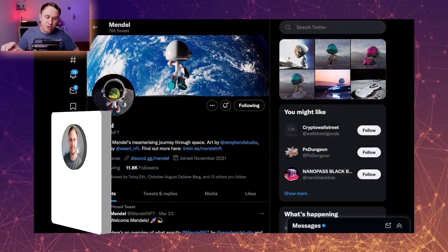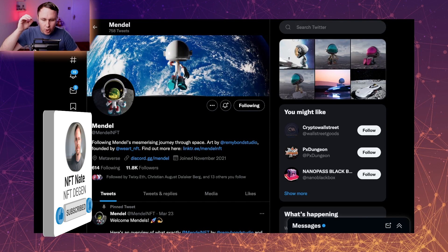If you like artist-based products — and I'm talking about professional artists that do this for a career — then you're going to like Mendel. Mendel is a collection of 7,770 NFTs at 0.1 ETH each. What makes Mendel so good is the fact that the artist behind it has a little bit more legs than anything else.